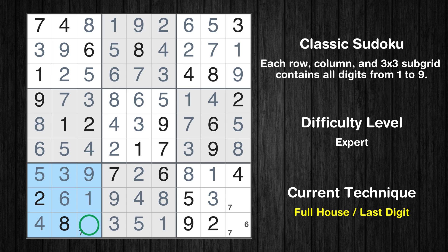Only six is missing in the second column. Only seven is missing in the seventh box. Only six is missing in the ninth box.